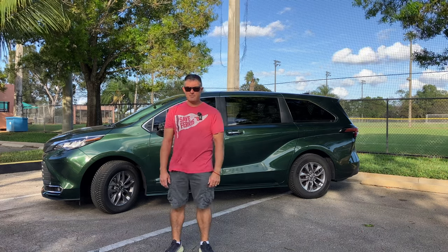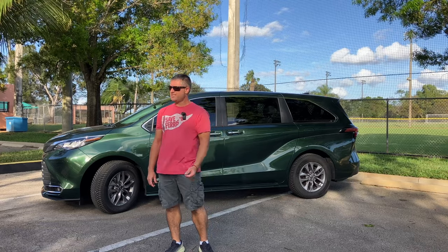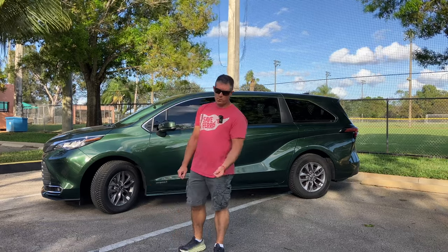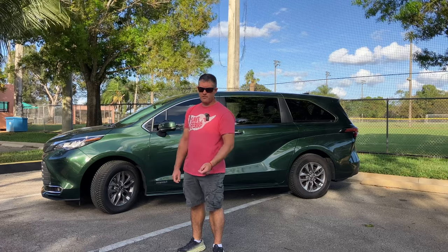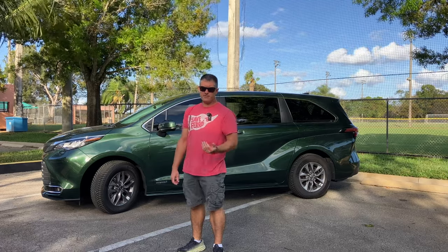Hi everybody, good afternoon. Today I'm going to give a brief review of my 2021 Toyota Sienna minivan. This is the Sienna XLE all-wheel drive, seven-passenger configuration, and I just passed 50,000 miles — I currently have 52,000 miles.